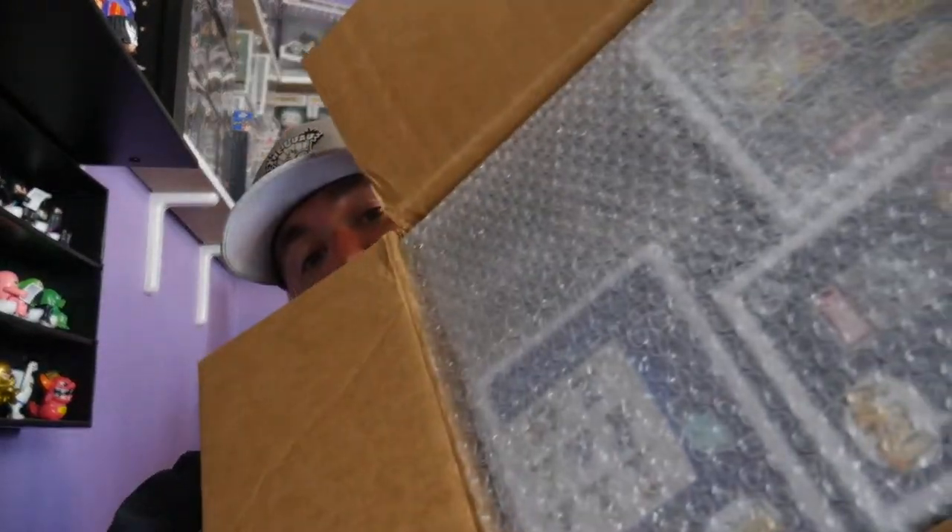In true Spastic fashion, Curtis and his wife are fantastic packers — I mean for real, best in the business when it comes to bubble wrapping. There are a couple things in here, and as always, every single pop you get from Spastic comes in a Spastic Collectibles soft protector.